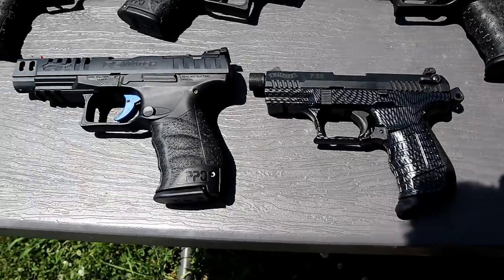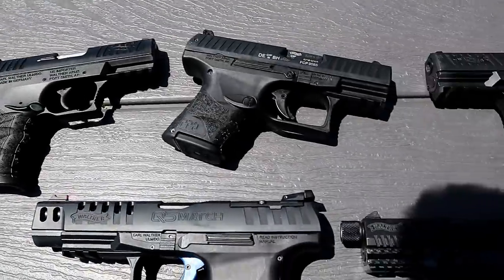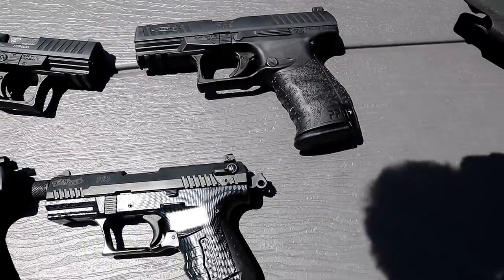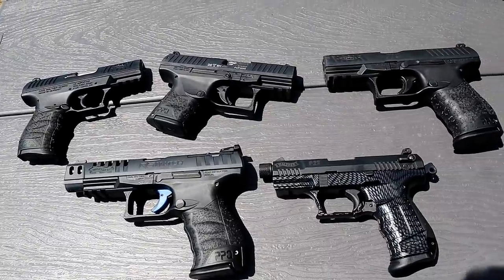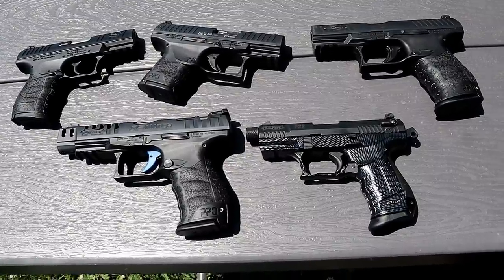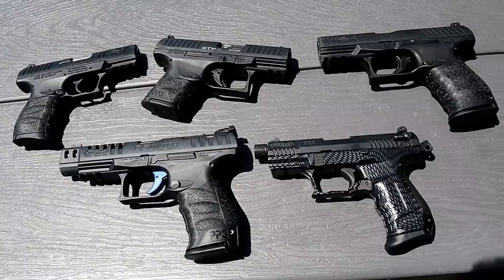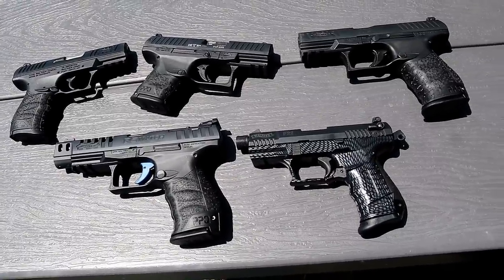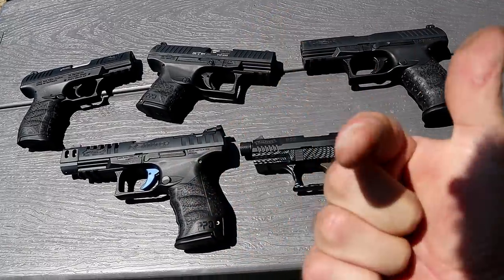We have the P22, the Q5 Match, the CCP, the PPQ Subcompact, and the PPQ M2. I certainly enjoyed this — let me know if you guys want me to do this with other types of firearms: CZs, Kahr Arms, Sigs. This was a lot of fun for me and I hope you guys enjoyed it as well. If you like videos like this, please subscribe and share. I always appreciate the thumbs up. Thanks for watching and you guys be safe.